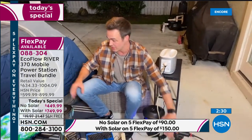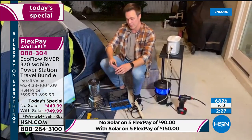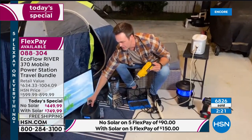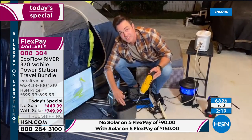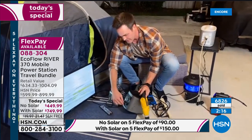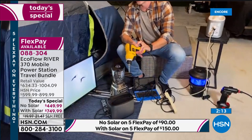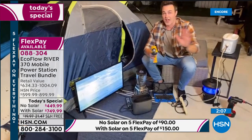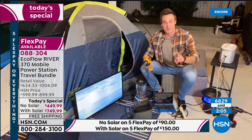Everything — TV, drill, blender, bug zapper, air mattress inflator — is running simultaneously from the EcoFlow River. Justin notes he's probably waking up the neighbors, but it demonstrates that you can keep going for days, weeks, even longer because of the solar panel charger. All of this with no gas, no fumes, no oil, and zero maintenance.